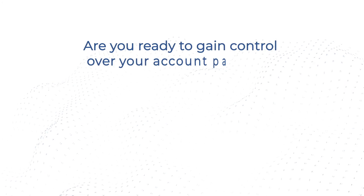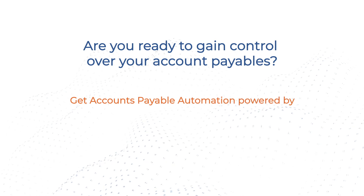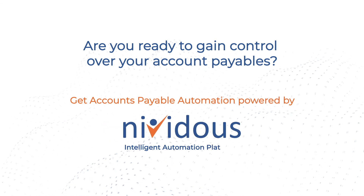Are you ready to gain control over your account payables? Get Accounts Payable Automation, powered by Nividus Intelligent Automation Platform.